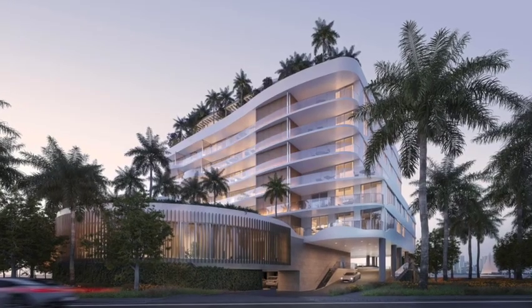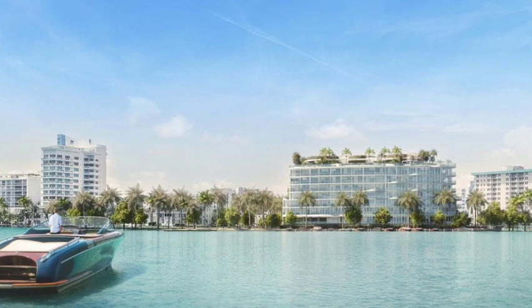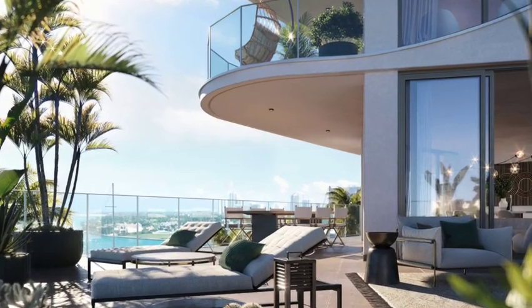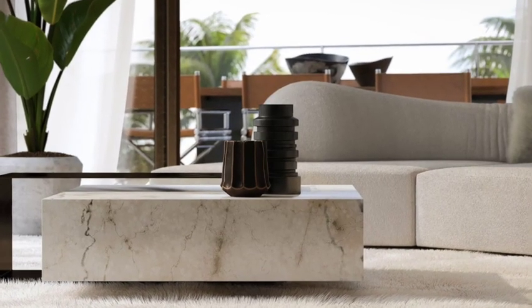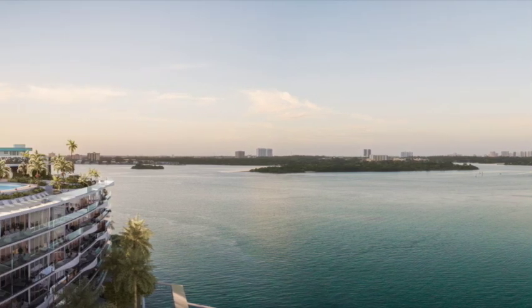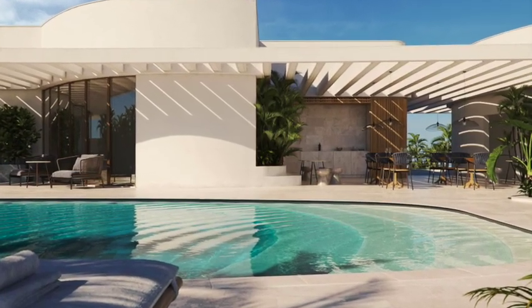Onda is your private escape, surrounded by crystal waters and the fresh breeze of the sea. An architectural landmark built to offer a privileged view from the privacy of your home, with outdoor and indoor lounges luxuriously designed with an all-Italian touch. Resort-style amenities include a roof deck with summer kitchen and bar, pool sun deck, and jacuzzi.